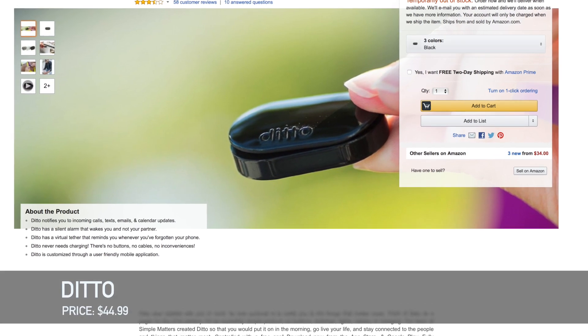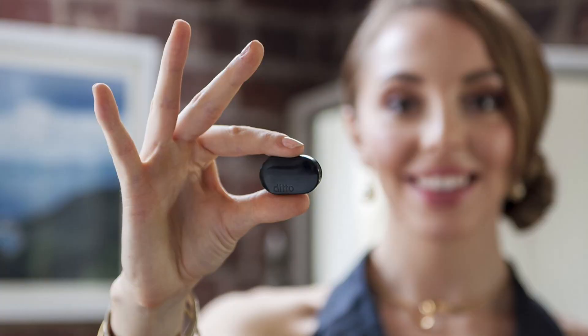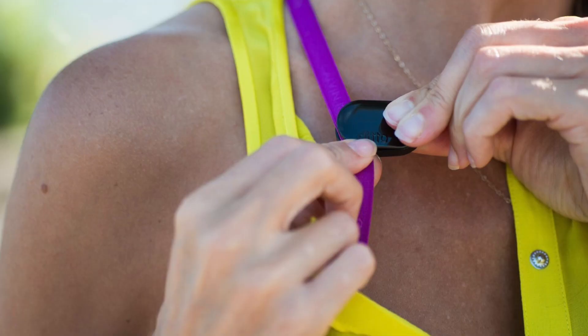Moving on to things you put on your body — Ditto. Ditto is a piece of wearable technology for around $35 that clips onto you, and whenever you get a notification on your phone, Ditto will buzz. It has custom vibrating patterns so you know if you get an email or a text message. This is great if you're bad at keeping your phone on you or forget to check it — Ditto will remind you to check your phone.